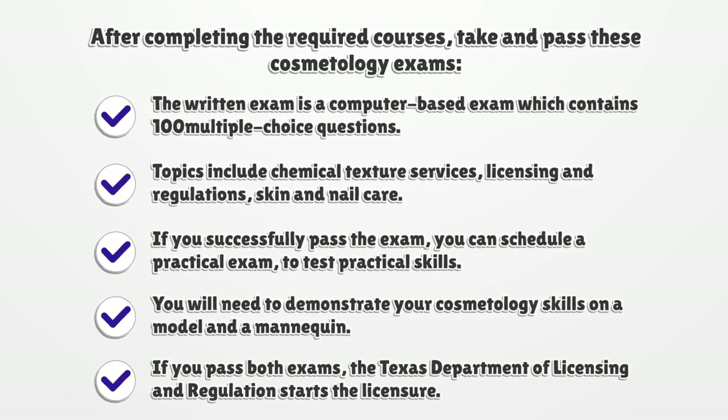If you successfully pass the written exam, you can schedule a practical exam to test practical skills. You will need to demonstrate your cosmetology skills on a model and a mannequin. If you pass both exams, the Texas Department of Licensing and Regulation starts the licensure.